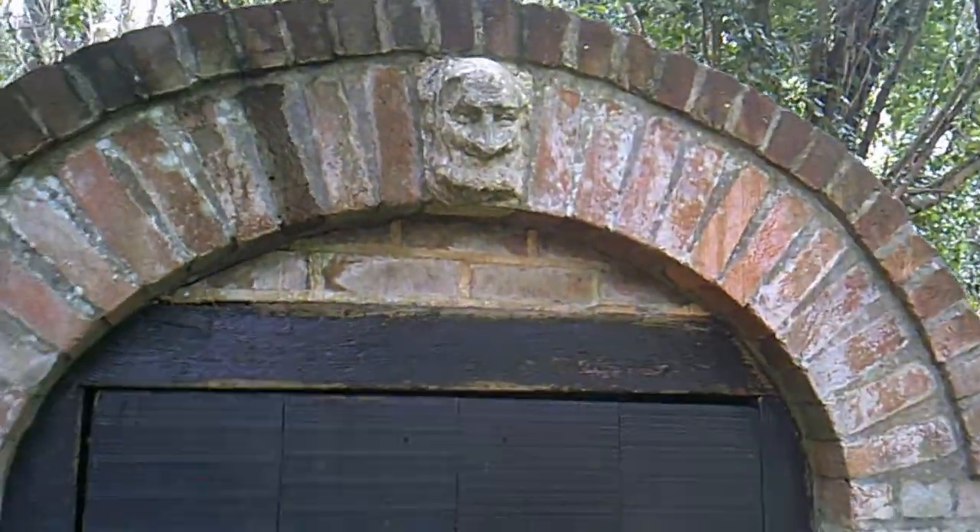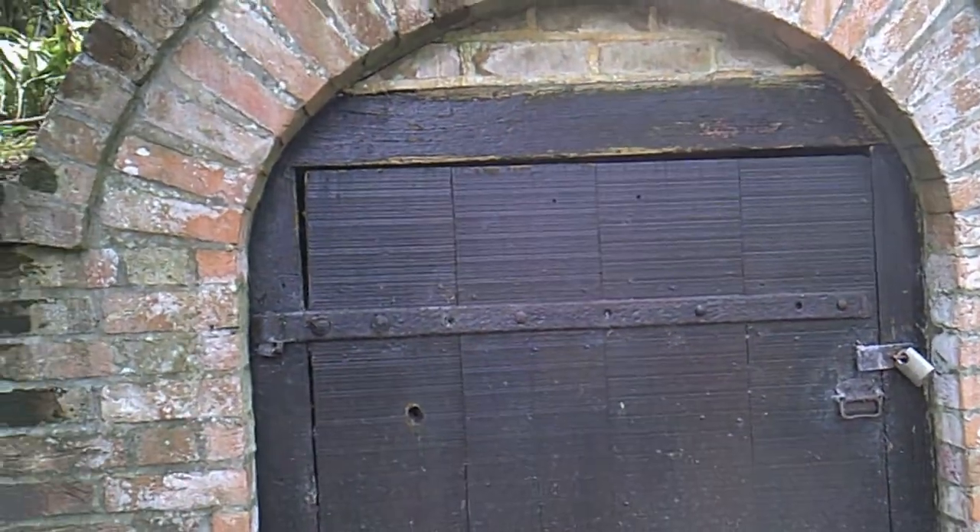This is Bishop Woods ice house. I'm currently on the grounds of the old Bisham Abbey, which is the old abbey that I've spoken about before in a previous video about the ghost story of Mrs. Hoby. This is an ice house that was built in 1790.